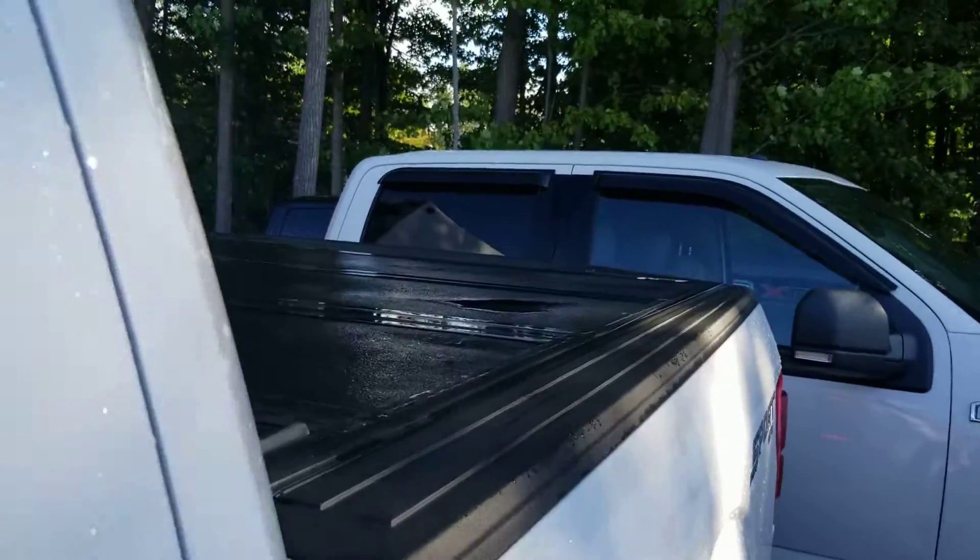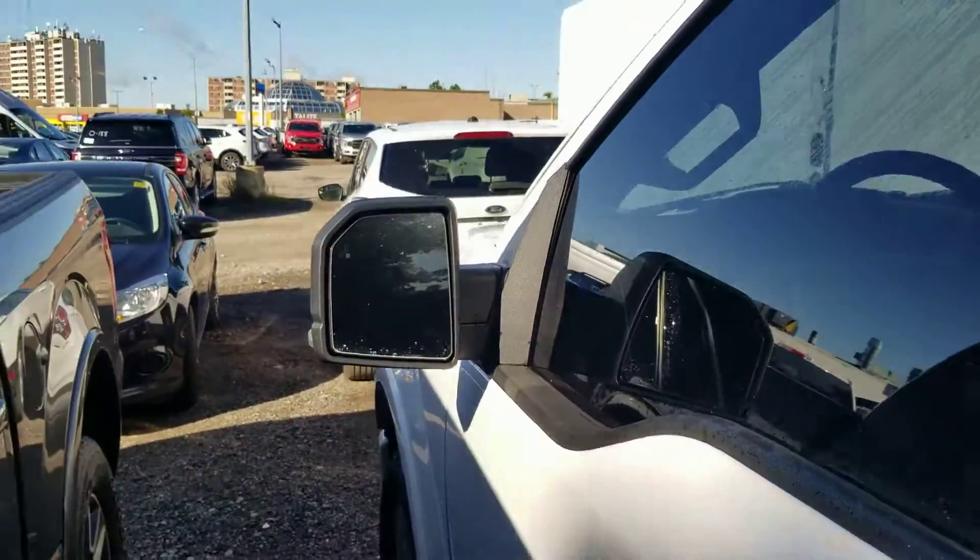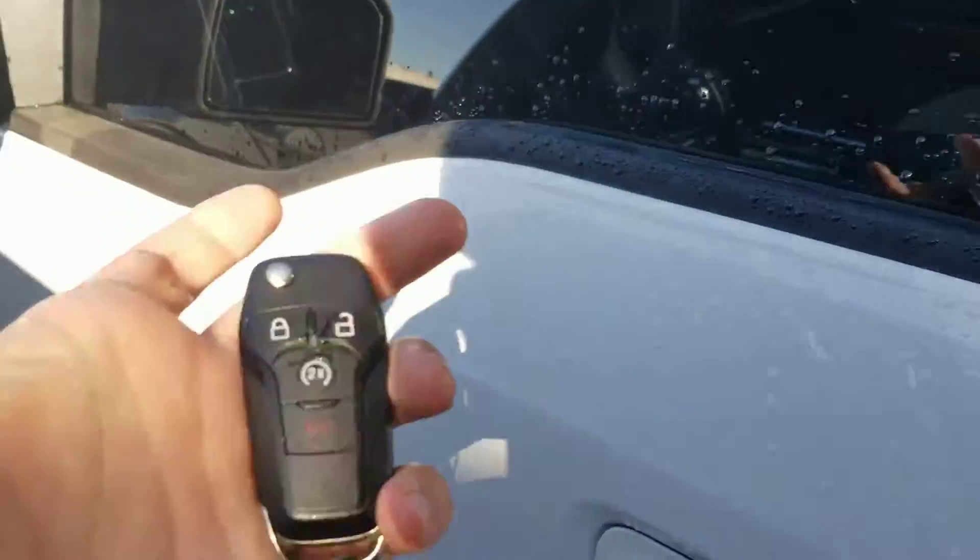You've got the sport badging and the tonneau cover on it as well. I do apologize — I wasn't able to get all the keys for the vehicles currently blocking it in, so it's not the best walk-around.